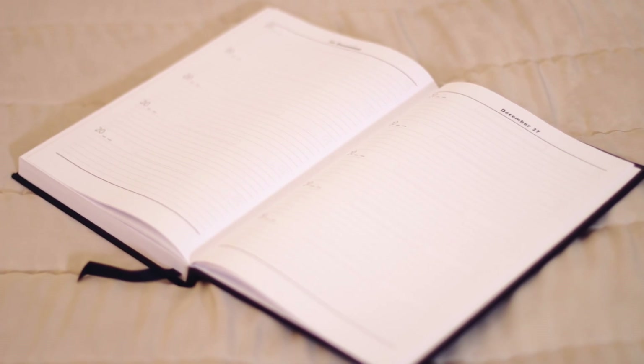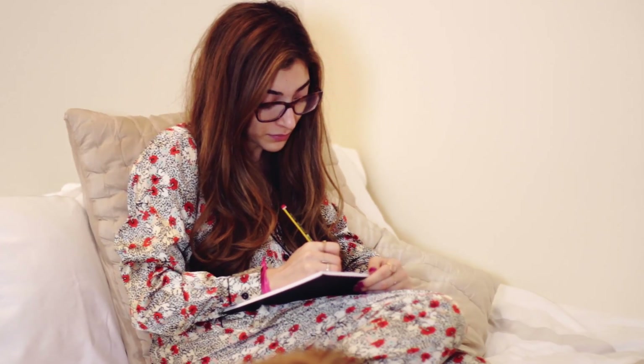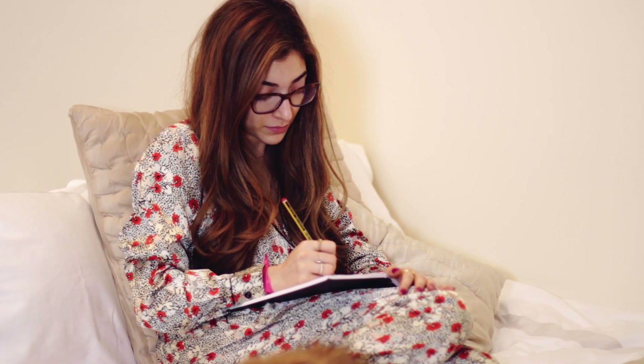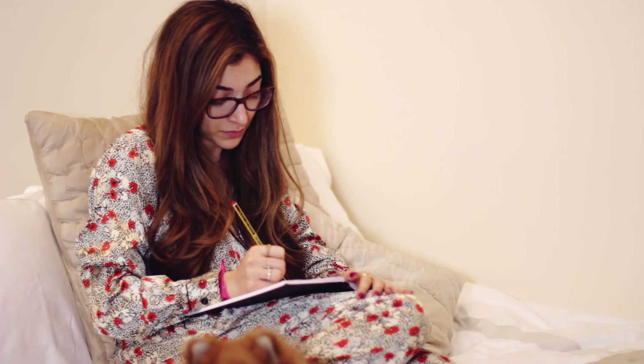One of my favorite things to do at night is write in my five-year diary that I started this year. I'm going to do it hopefully for the next five years and then you can look back and see what you were doing on the same day but the year before. So hopefully in five years' time I can see what I was doing on the exact day — it's a really really cool diary.